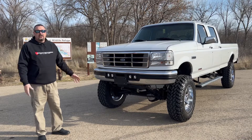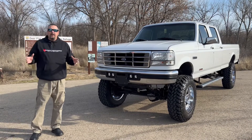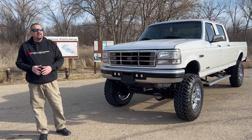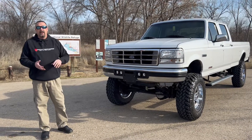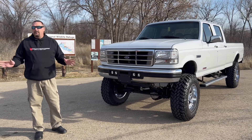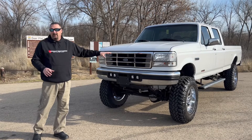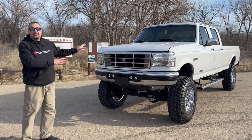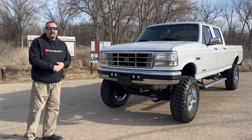I really enjoyed this truck. A little history about me: I own a lot of different cars, but my passion is probably these OBS body style Fords. This is my ninth truck I've owned over the years — regular cabs, extended cabs, crew cabs, two-wheel drives, four-wheel drives. I've had all kinds of configurations, gas and diesel. This one is the last one, and I don't know if I'm going to replace it unless somebody wants to make me an offer I can't refuse.